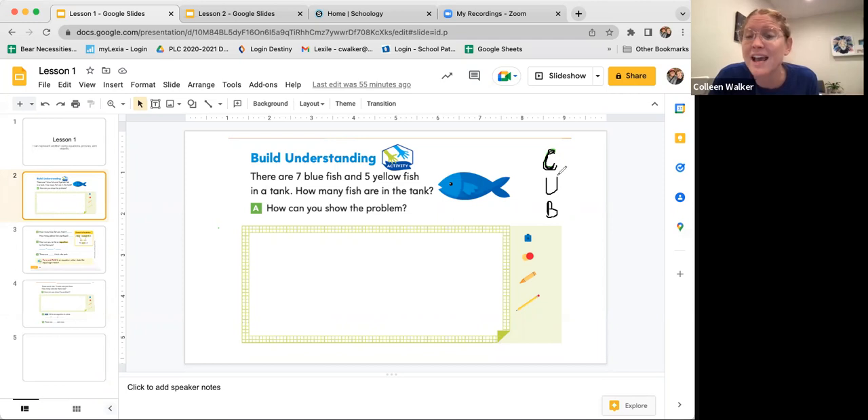So the C stands for circle the numbers — that's the very first thing you're going to do. The U stands for underline the question, and the B stands for box key words. So why don't we try the strategy with this first problem?